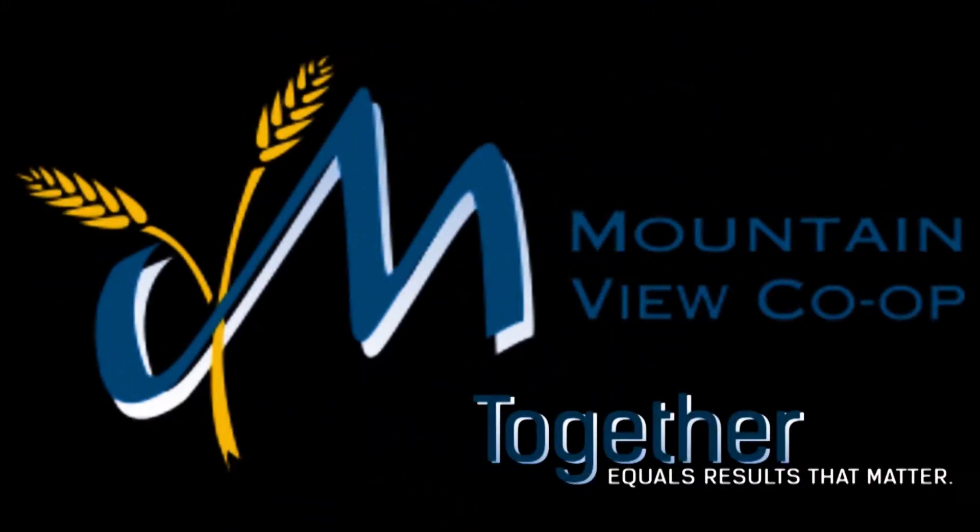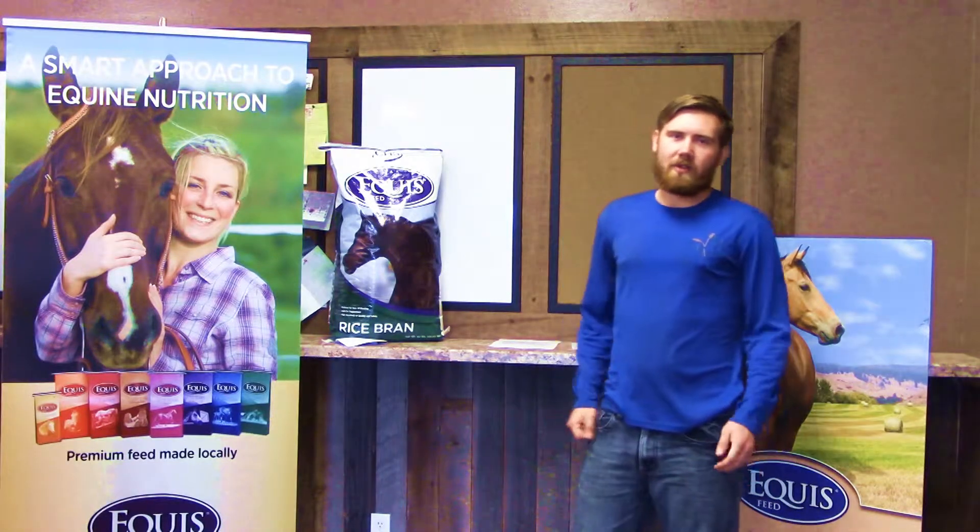Mountain View Co-op — together equals results that matter. Welcome to Your Feed Minute with Mountain View Co-op.